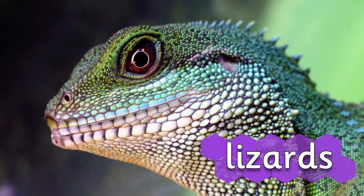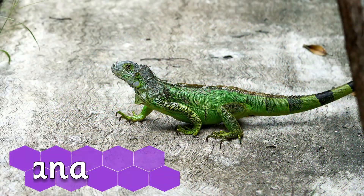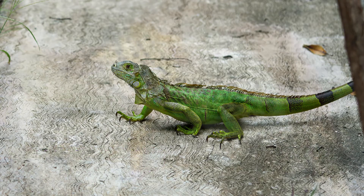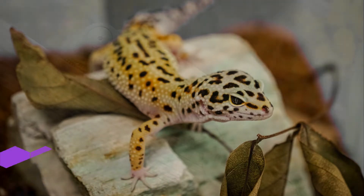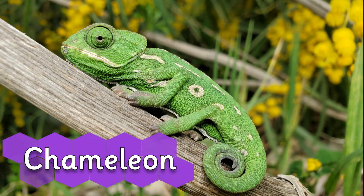Lizards, such as iguanas, geckos, and chameleons.